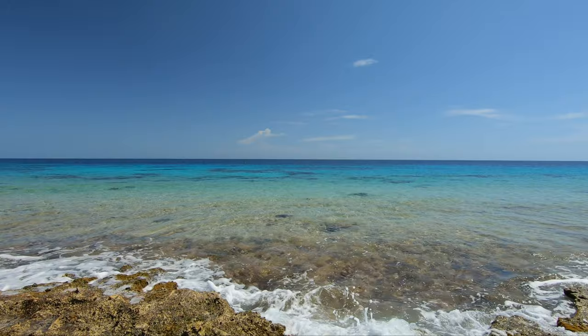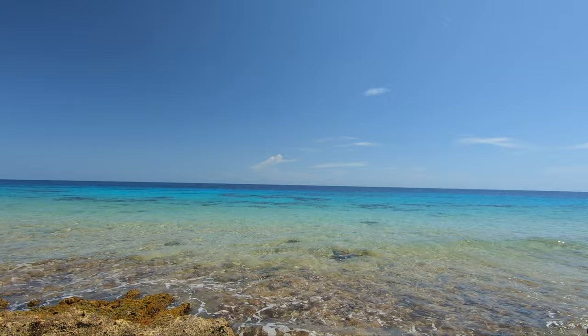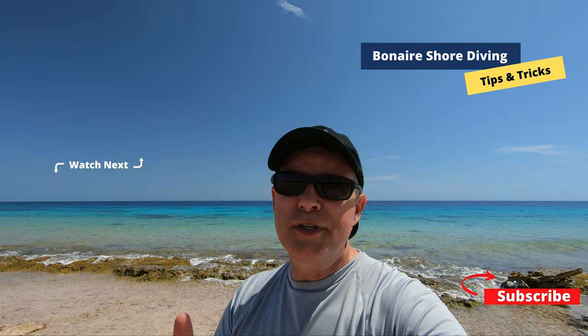Something else worth mentioning — this is a great snorkel spot. So if you have snorkelers with you, this is a site you should come to because they can snorkel while you dive. Well folks, that's just about going to do it for Margaret Bay. Did you like the video? Give us a thumbs up, and let us know in the comments what was most helpful or if there's other information you'd like about this dive site. We really hope you enjoyed it. I appreciate you watching — Liz does too, but right now she's ready to get in the water, so I need to gear up and we'll see you at the next dive site.